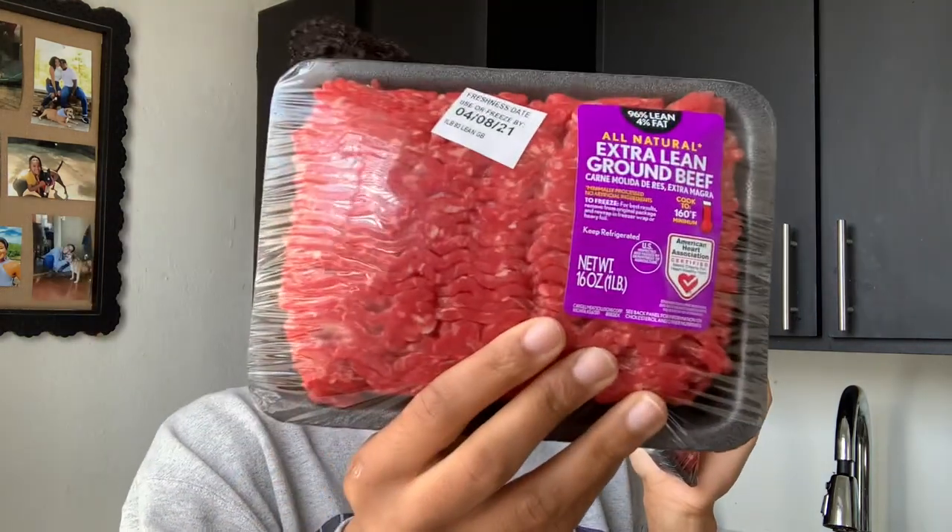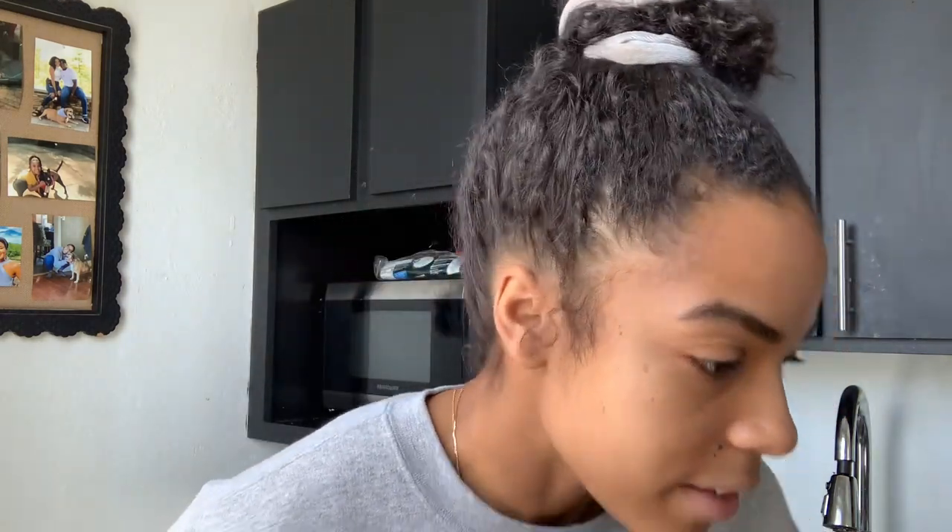Lastly I have my ground beef. I've been getting the 93% lean lately, but when I set up my macros for this week I had some foods with higher fat than normal, so I couldn't fit in the 93%. I got the 96% lean instead. They normally have a two-pound pack but didn't today, so I just bought two one-pounders. That is literally everything I got for this coming week on bikini prep — I'm 10 weeks out and it's crazy because in two weeks I'll be eight weeks out, which means two more months until my show. I hope you guys enjoyed today's video — I love you all so much and I'll see you in the next one!